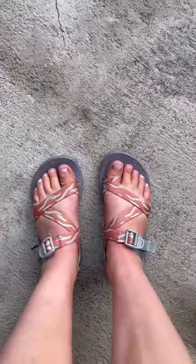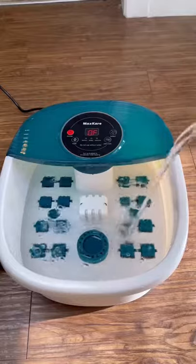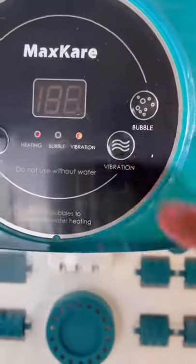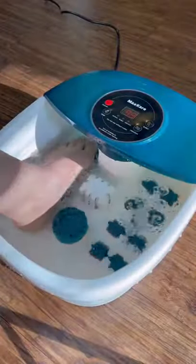Our favorite home finds. After a long day on my feet, I love using this foot spa to relax and unwind. It reaches a max temperature of 118 degrees Fahrenheit and comes with a vibration and bubble feature. It also has massage rollers so you can give yourself a deep foot massage.